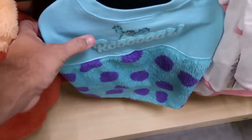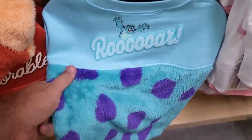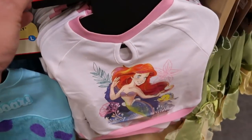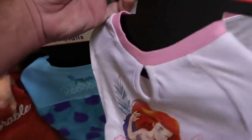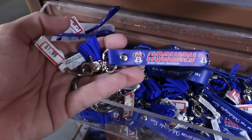Right next door they also have Sully from Monsters Inc — how cool is that — again $19.99 where all the spots are, extremely fuzzy. And here's a brand new one to Cast Connections: Ariel from The Little Mermaid and Flounder. Really nice — $12.99 from $25.